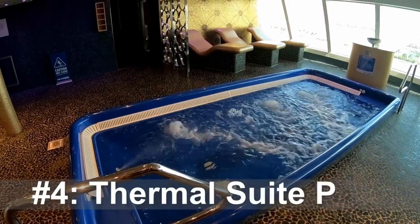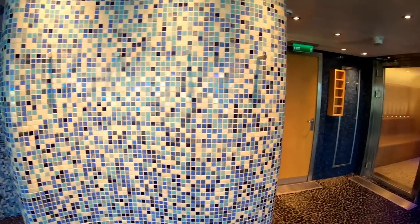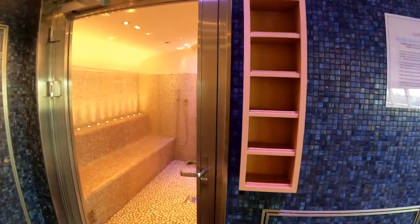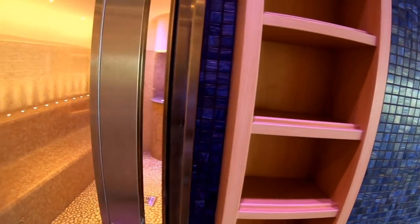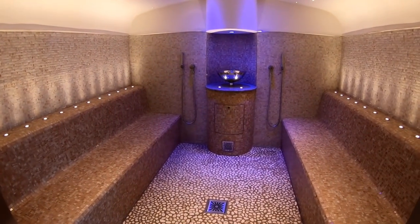Tip number four, get a thermal suite pass. You can save money just by booking a spa balcony on your cruise to have access to the thermal suite. But if you only want to use it for a few days, ask the spa desk about a spa pass shortly before the cruise is over. They will usually not allow this during the first few days of the cruise.